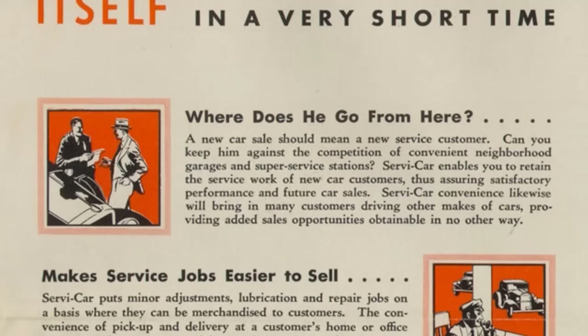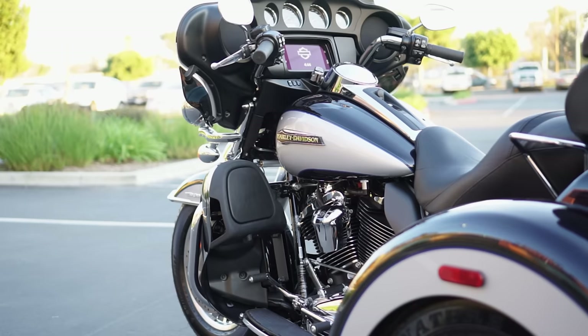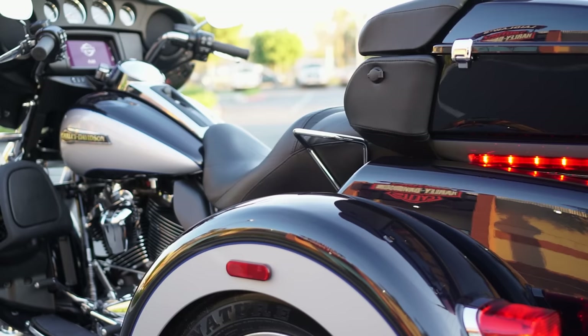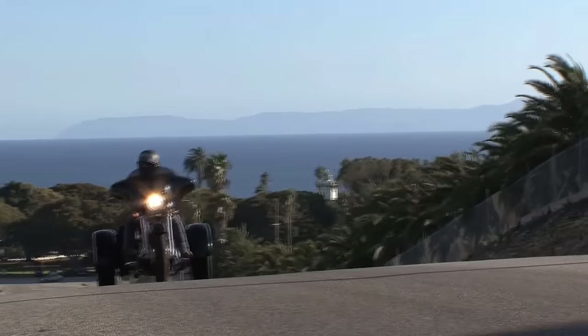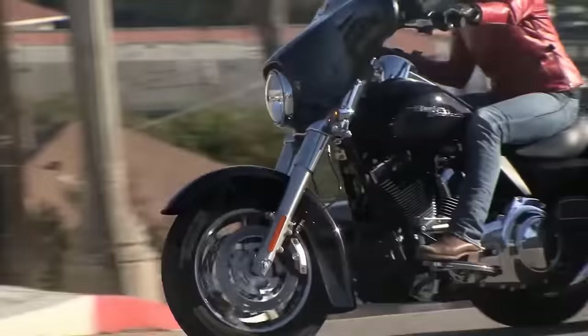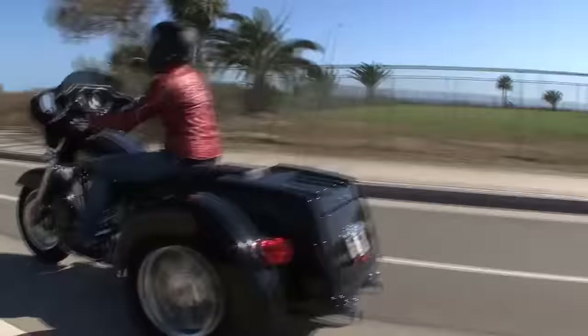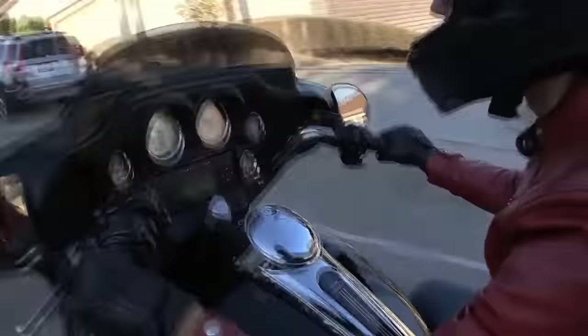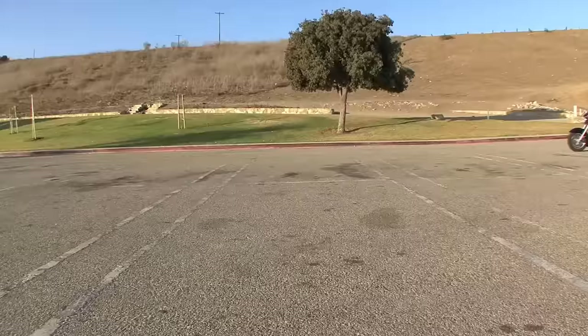Harley-Davidson didn't produce any factory three-wheel vehicles until the reintroduction in 2009. The Tri-Glide form factor was basically an ultra-limited with three wheels — full batwing fairing, tour pack, and trunk in the back. A couple of years later, around 2011, they had the Street Glide trike, a slimmer, more chopped-down version with no tour pack, adopting that custom bagger-esque style the Street Glide brought to the touring family in 2006. The Street Glide trike only lasted a couple of years.